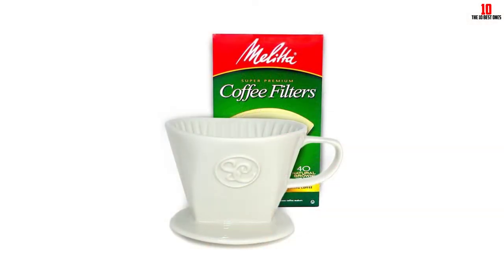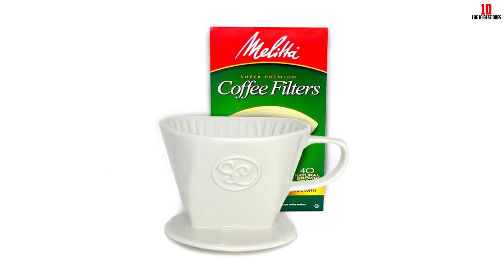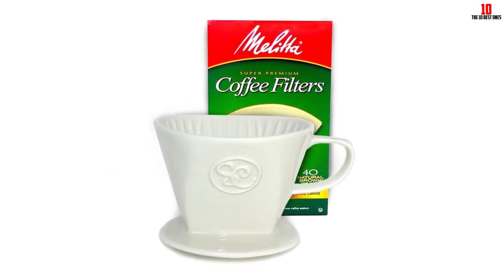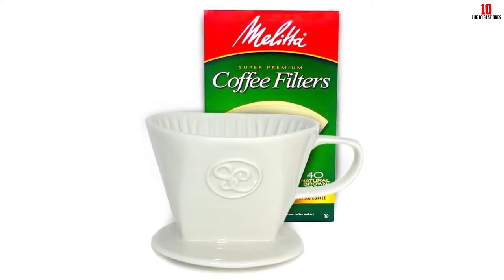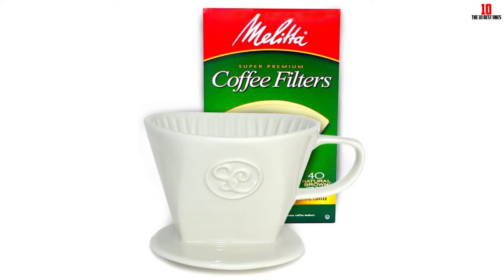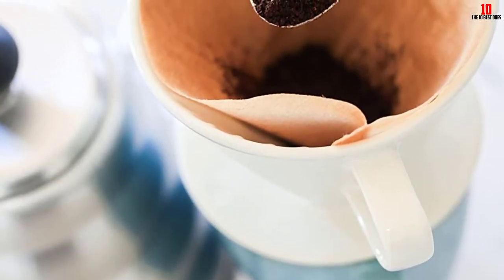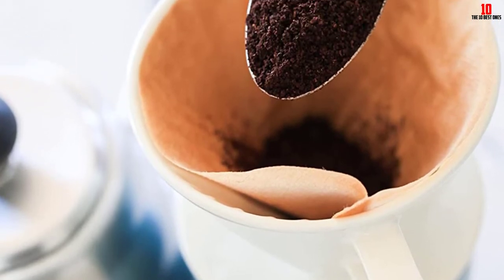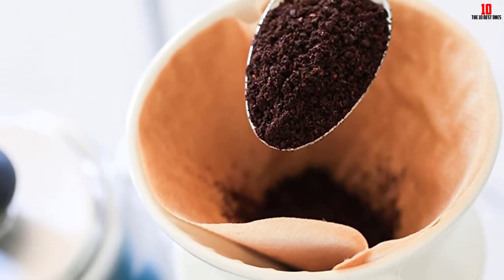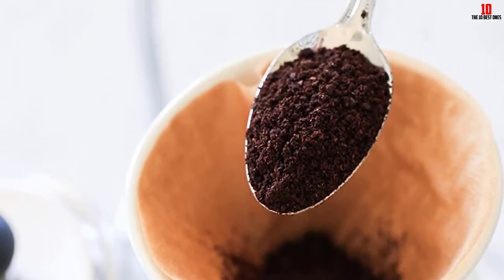Most user reviews for this model are pretty positive, but we found several reports of the rapid steeping time impacting extraction. If you feel this might detract from your enjoyment, explore some of the other pour over coffee makers on this list. The Melitta is beloved by coffee aficionados the world over, so why not consider getting this brewer as a gift for a coffee lover in your life? For one of the best pour over coffee makers for beginners with everything included, it's got to be Melitta.